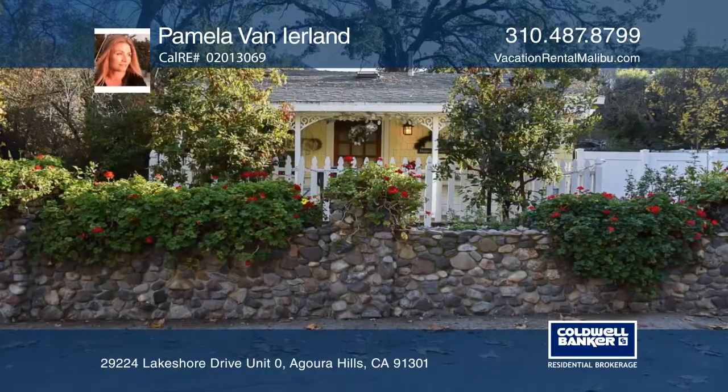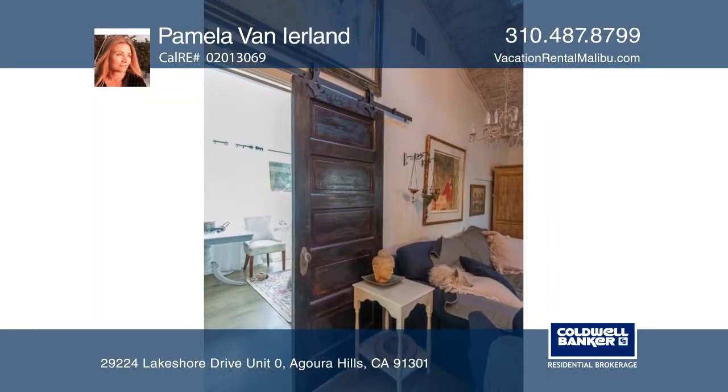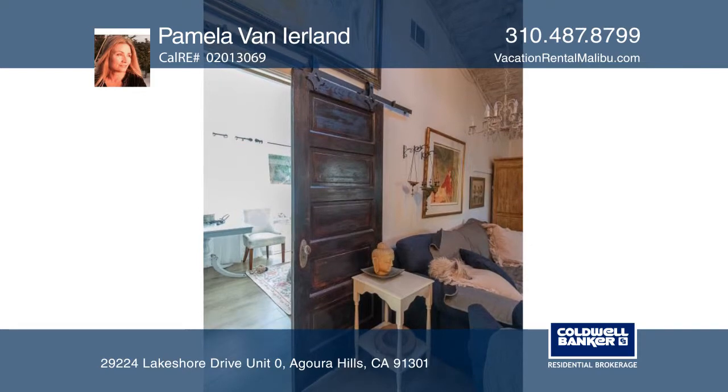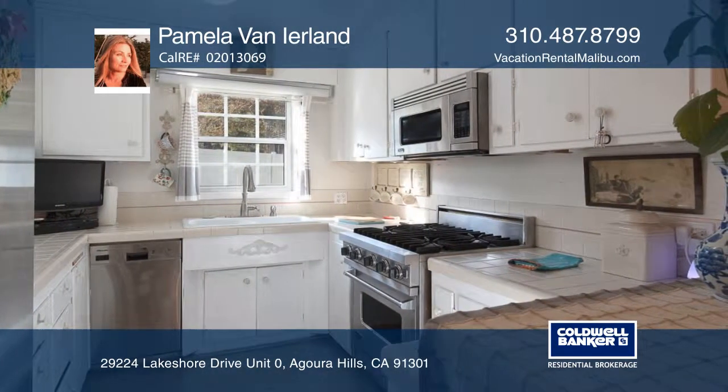Step inside the gates of historic Malibu Lake and once inside the vintage 1927 cottage, enjoy soaring whitewashed ceilings, skylights, barn doors, an antique fireplace, and a chef's kitchen, all set on over 11,000 square foot lot.